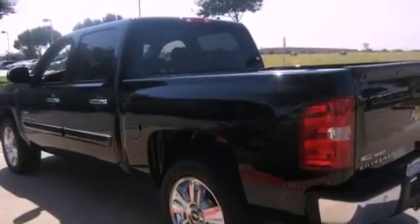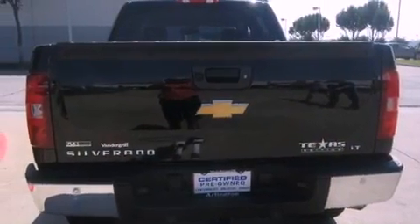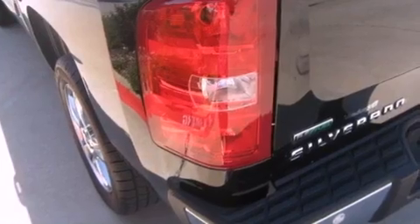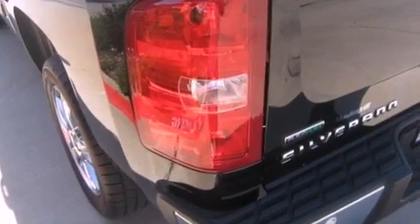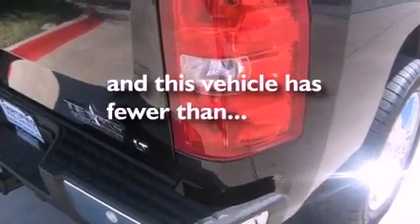Air conditioning with automatic climate control, cruise control, dual cargo area lights, variable valve timing, tinted glass, an anti-lock braking system, side impact airbags, an unattended headlight warning chime, and this vehicle has less than 6,000 miles.